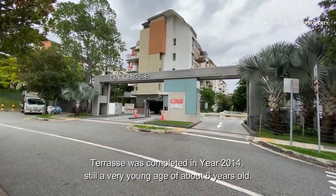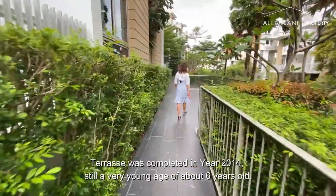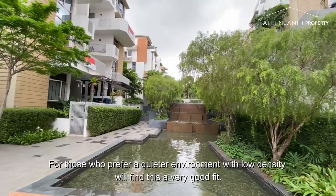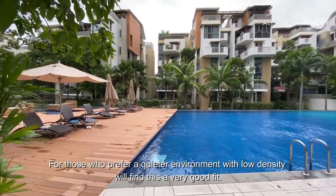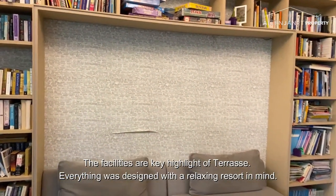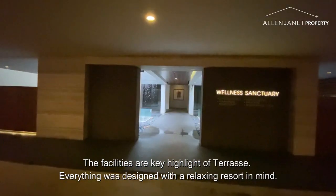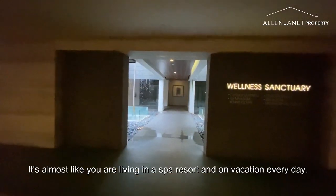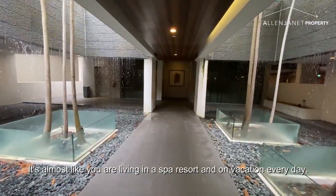Therese was completed in year 2014, still a very young age of about 6 years old only. For those who prefer a quieter environment with low density, this will be a very good fit. The facilities are a key highlight of Therese — everything was designed with a relaxing resort in mind. It's almost like you're living in a spa resort and on vacation every day.